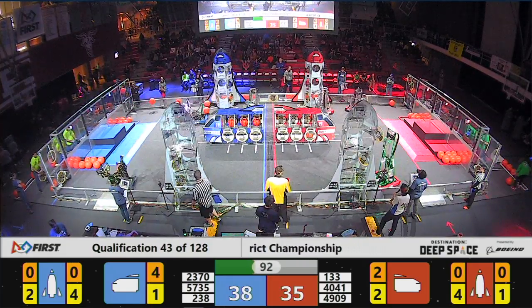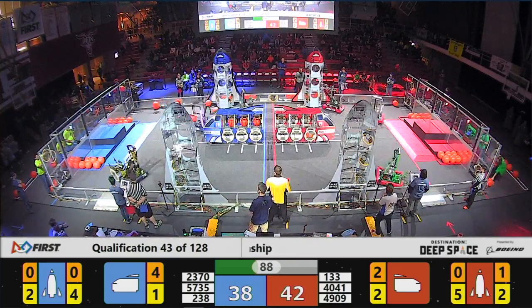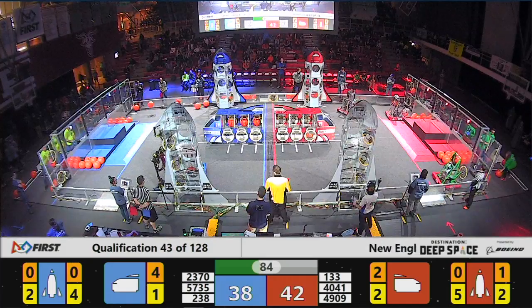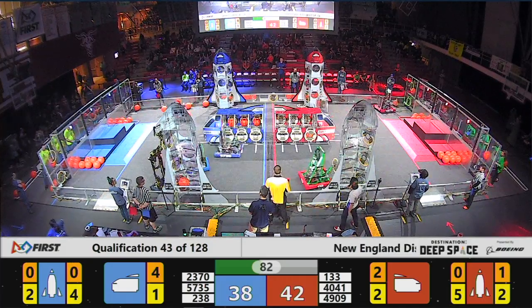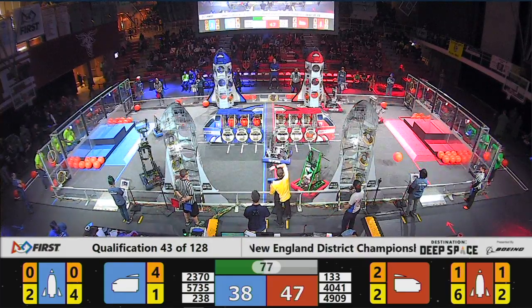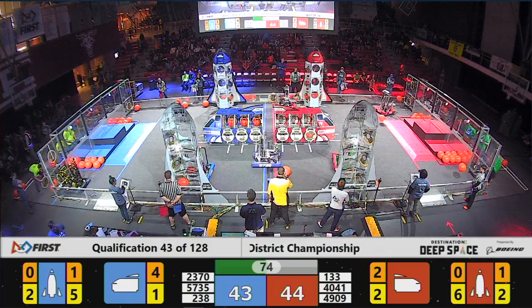4041, the Iron Tigers dropping off a piece of cargo into the lowest level of the Red Alliance rocket. 1133 Burt looking to seal off that Red Alliance rocket — they have almost every single hatch panel placed, looking to drop off number 6. And even though 57 35 screams in to play some defense, they manage to stick it.